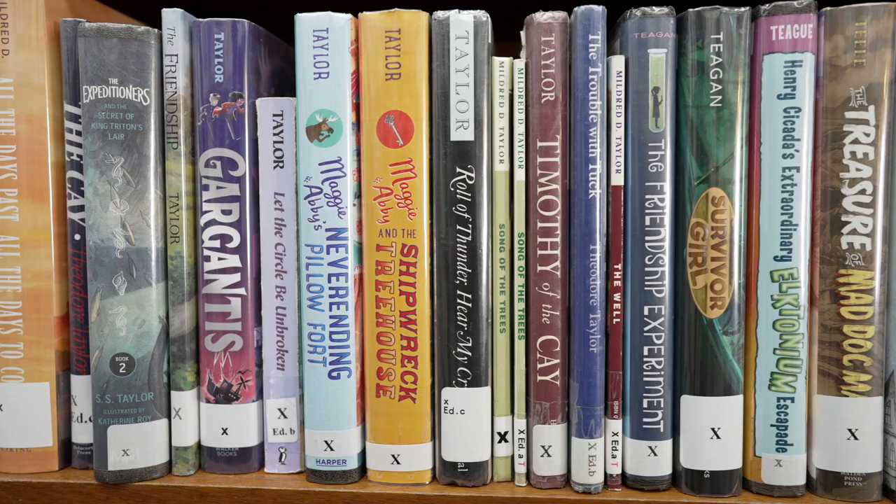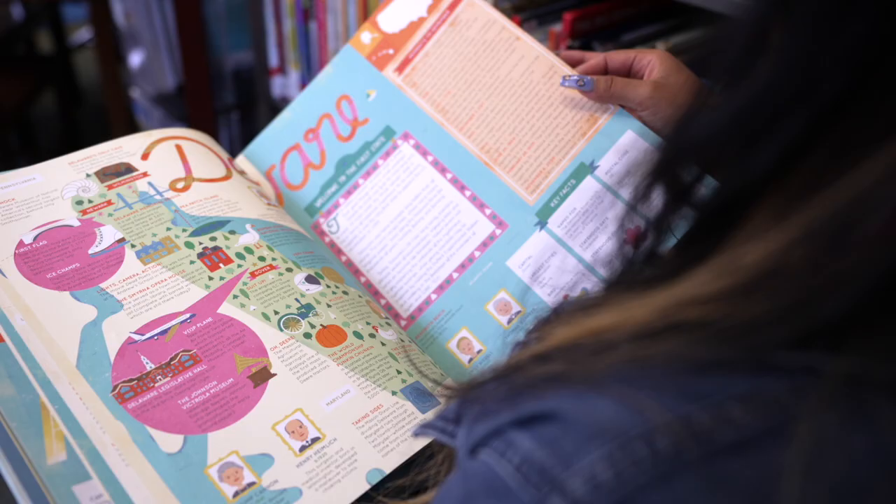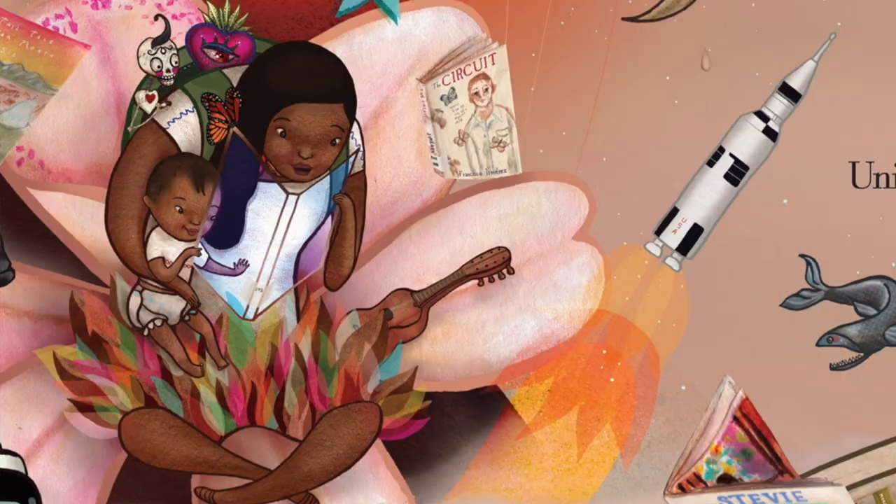She was suspicious at first because the idea of free books was unbelievable. But once she gained trust, she and her son devoured the books. This is how they learned the English language. And that is why the public library is so special. Dreamers is based on Yuyi Morales' immigration story. Not only did Yuyi write this book, she painted and illustrated it, too.